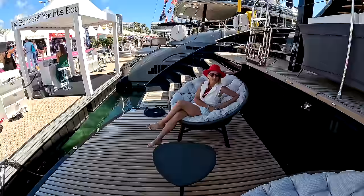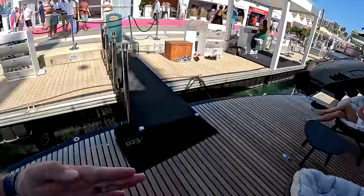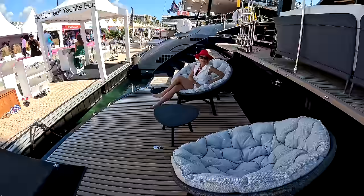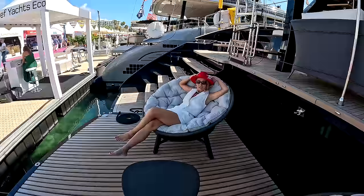Let's start with the swim platform. Compared to the other Sunreefs we have filmed, we've actually never seen the curved aft portion of the swim platform coming out even further, maximizing your swim platform and beach club real estate. The capacity of the swim platform is 1.2 tons — about 2,500 pounds — which is a very large capacity for a big tender or for a whole party.